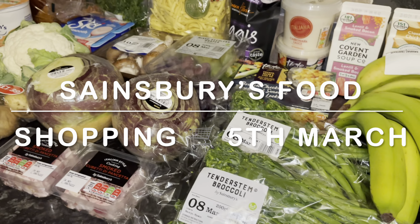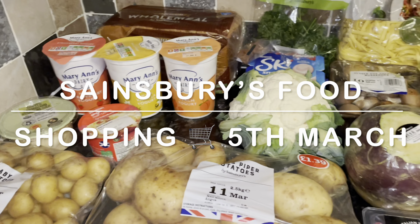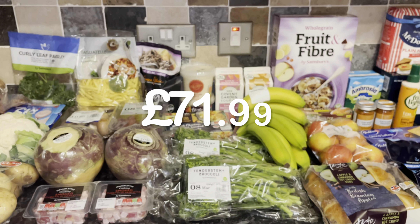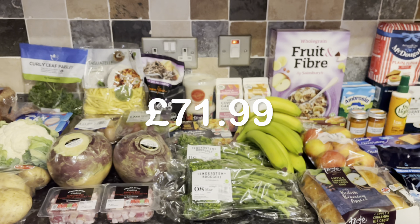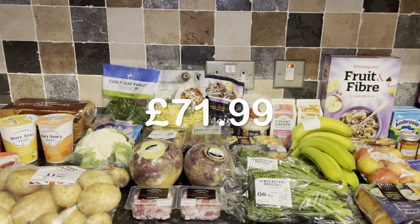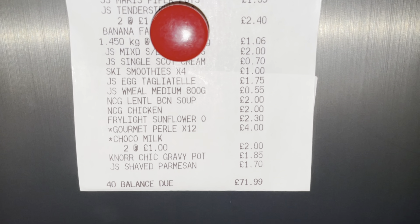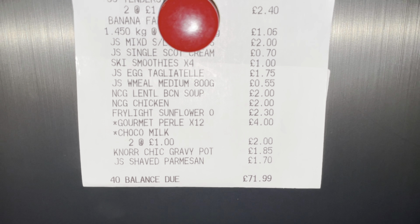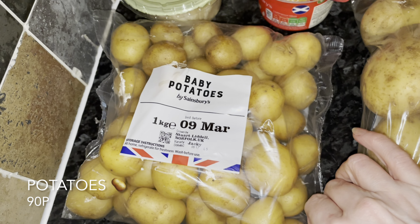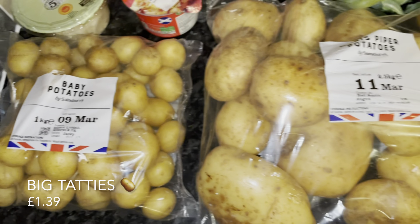Well, good evening everyone — or good morning or good afternoon depending on where you are. A very warm welcome back to What's for Tea, it's lovely to see you all. I hope you've managed to get everything you need for you and your family this week. It's another wee Sainsbury's click and collect order. I didn't need that much so it's not the biggest haul — I spent just under £72. If you're new, my name's Cheryl, this is What's for Tea, and it's just a wee look at what I picked up for the family food shop for the week ahead. If you like these kinds of videos, why not consider subscribing before you leave.